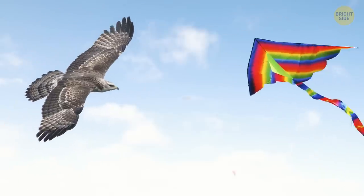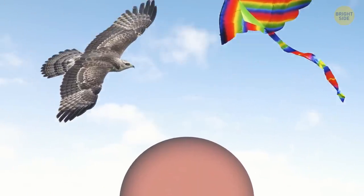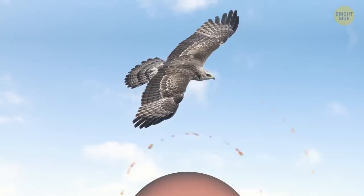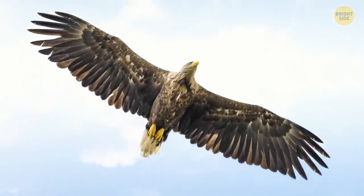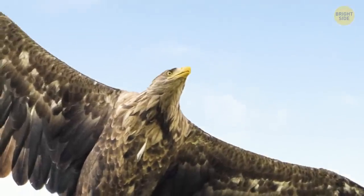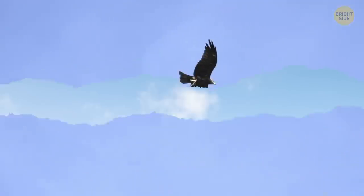Just like how you use the wind to fly a kite, birds can use thermals to soar without flapping their wings too much. They can circle inside the thermal and go higher and higher without using up too much energy. Those that especially tend to use this flying-in-circles mode are large raptors, such as hawks, vultures, and eagles.